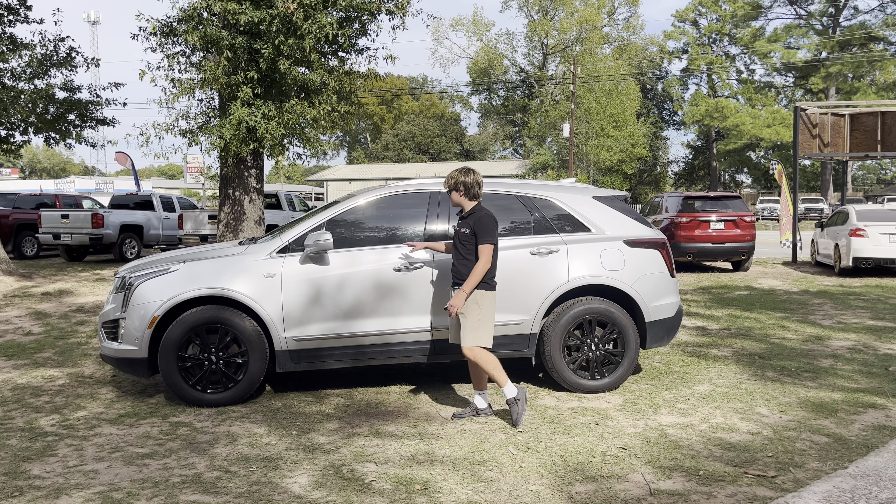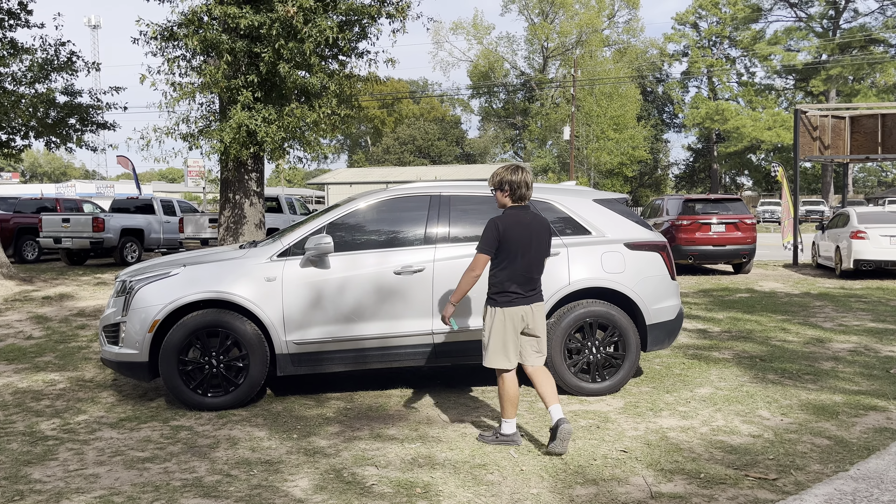Hi, how are you? Luke Hookerson here from Wives Auto Sales, and this right here is a beautiful 2020 Cadillac XT5 with 69,000 miles. Let's take a look.